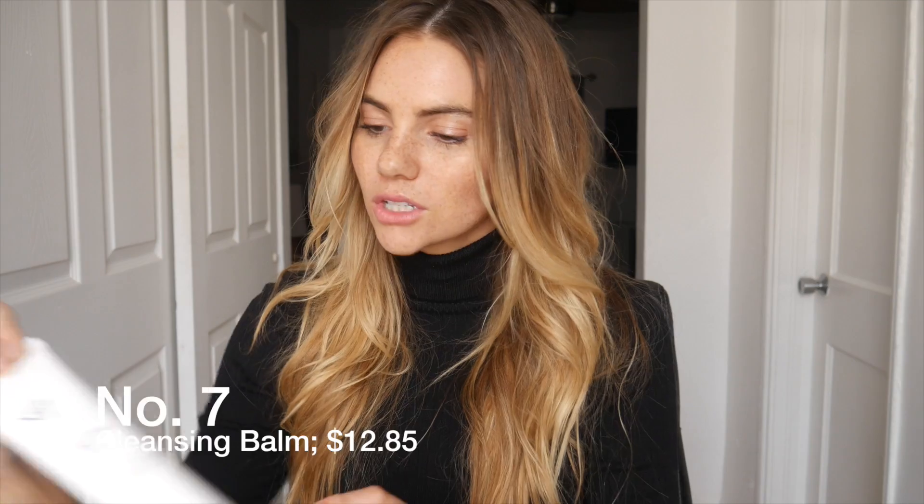Hi guys, welcome back and happy Friday! I wanted to change things up today and film something that showed you guys what I use for skincare, because I've gotten a lot of messages about what I use for skin.